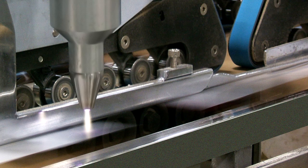Another reason these systems are so popular is their ease of installation with existing folder gluer lines. Most often, the treatment head may be mounted over the flap area immediately prior to the glue application.